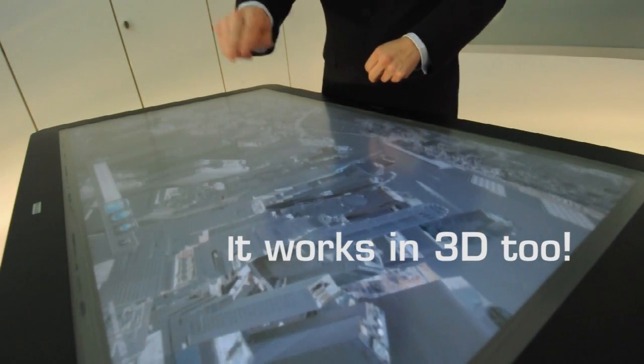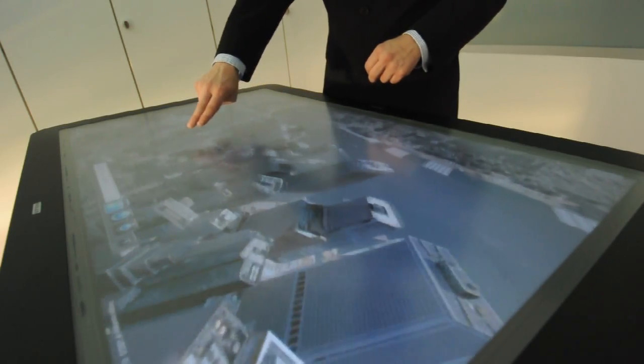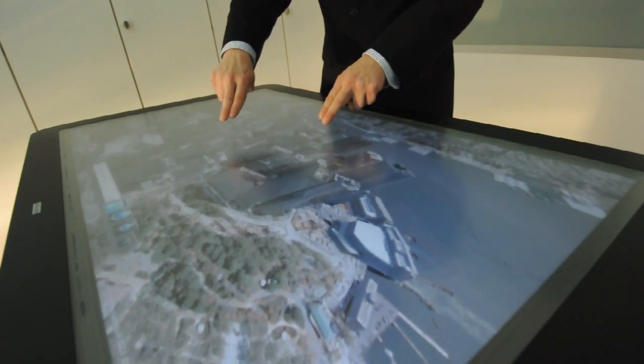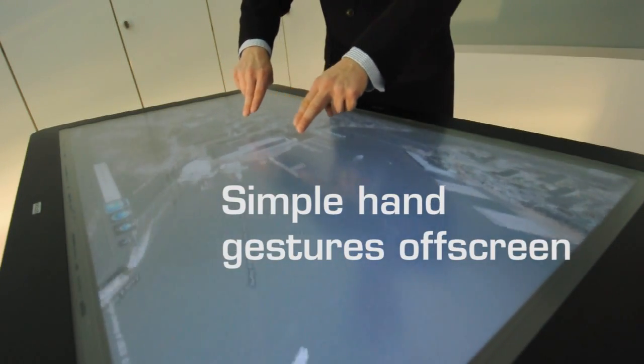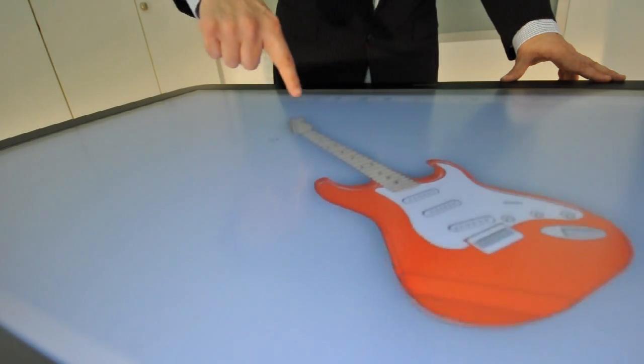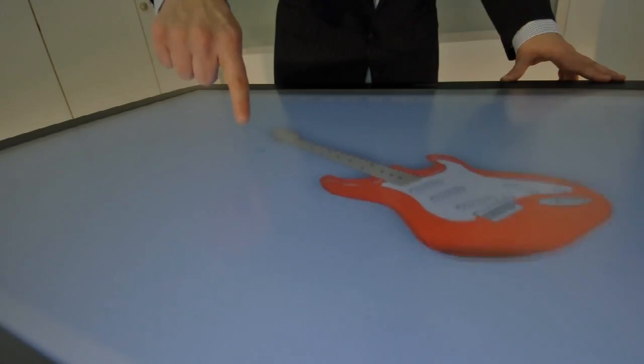It works in 3D too. The Evolus One may be integrated into vertical wall surfaces. You can stand close to it and manipulate information on the big screen through simple hand gestures off screen. Virtual rotating and viewing products has never been easier.